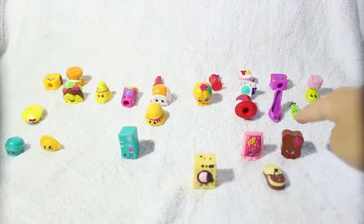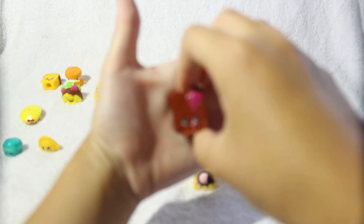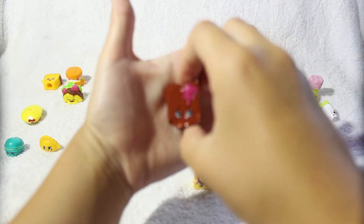Next I'm going to do my other color of Toasty Bread — this is the dark brown version with the little pink butter, and it has the same expression as the other one.